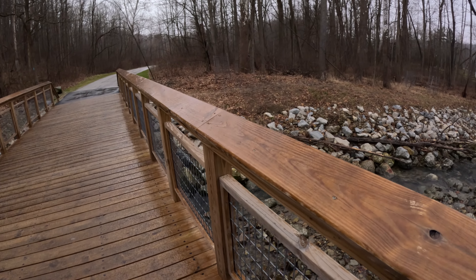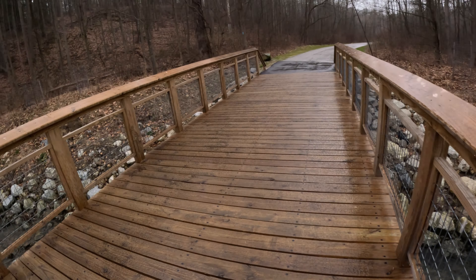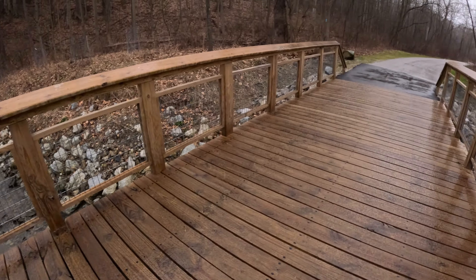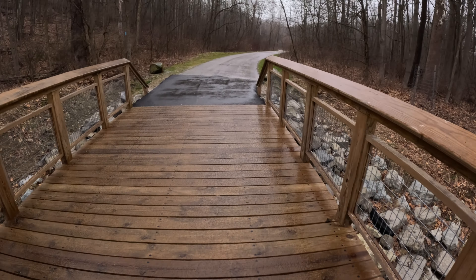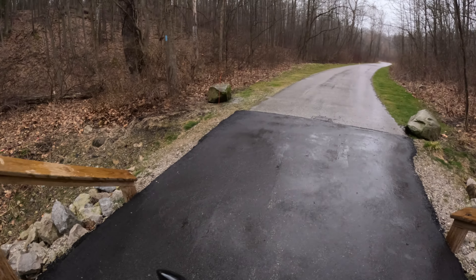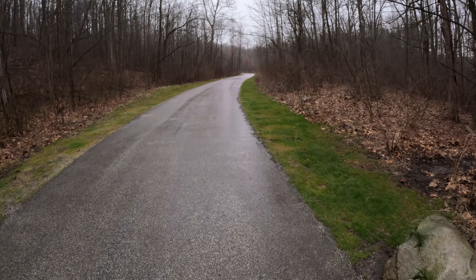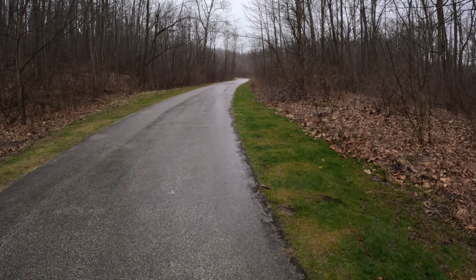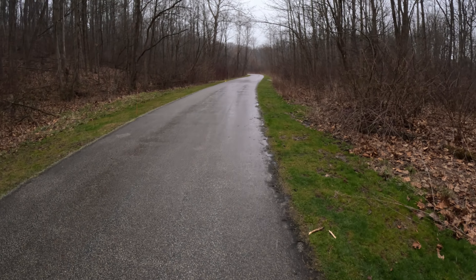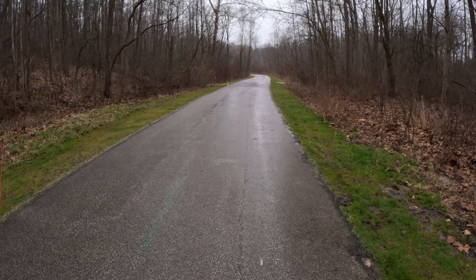Hopefully this rain doesn't create too much havoc on the camera. This is getting slippery already on the bridge. Nice views. Everything's beautiful out here except for me and the weather. All right, still on the Buckeye Trail. I believe we split off of this trail fairly quickly.